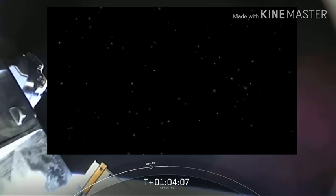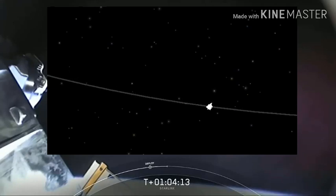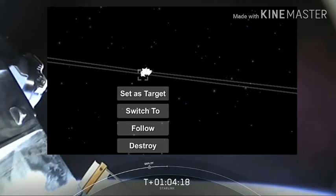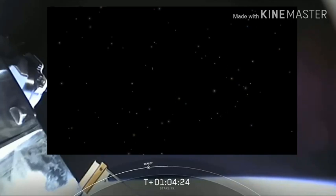You can see those spacecrafts starting to separate as they naturally glide away from each other. The sun is glinting pretty strongly off the panels and the bodies of those spacecraft, so it's tough to see them individually, but you can kind of see one breaking away from the pack right now. Those spacecrafts will slowly disperse over time.